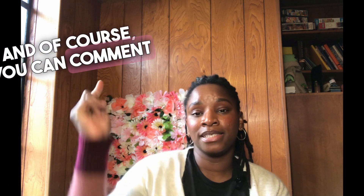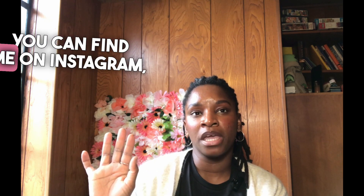You can comment here on my YouTube page. You can find me on Instagram, TikTok, and Facebook. I hope that helps — enjoy the rest of your day. Bye!